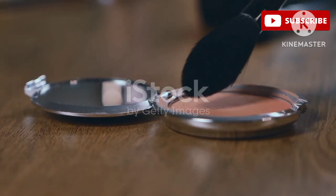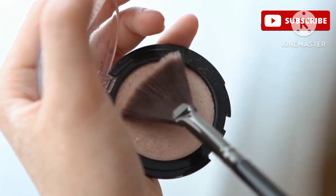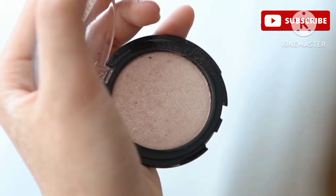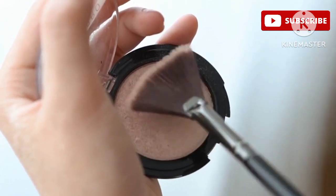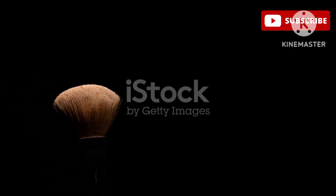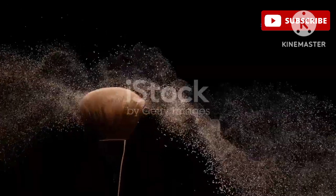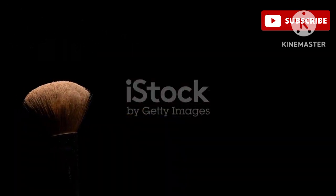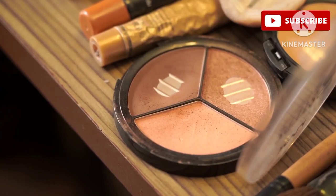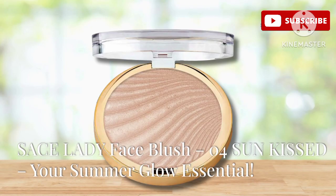You can wear it on its own for a subtle natural look, or layer it under or over your favorite powder blush for added intensity and longevity — making it perfect for both day and night looks. If you're looking for a natural, buildable, and skin-loving blush that gives you that coveted just-pinched look, then the Pixie Sheer Cheek Gel in Num4 Flushed is a total game changer and must-have.